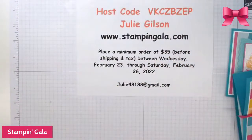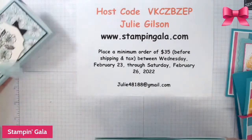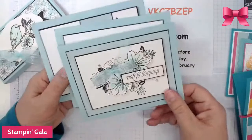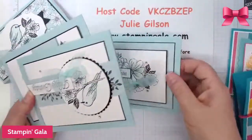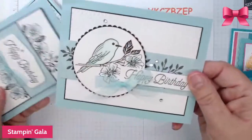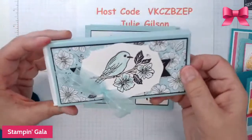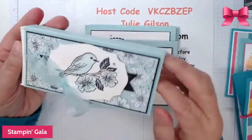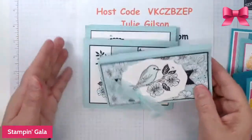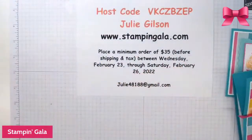Finally, this one is made with the Friendly Hello set that's free in Saleabration. There's one card, here's the second card, here's the third card, and a box — this one got kind of smashed in my suitcase. These are all the projects and I will have the PDF for sale, hopefully on there tomorrow.